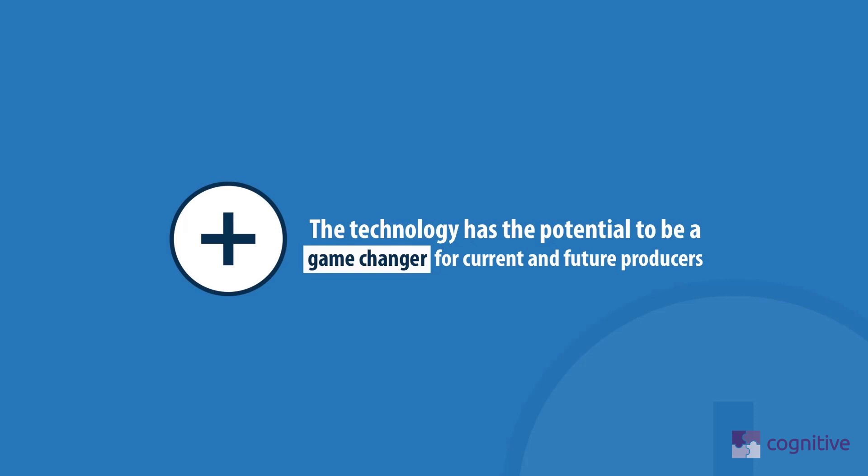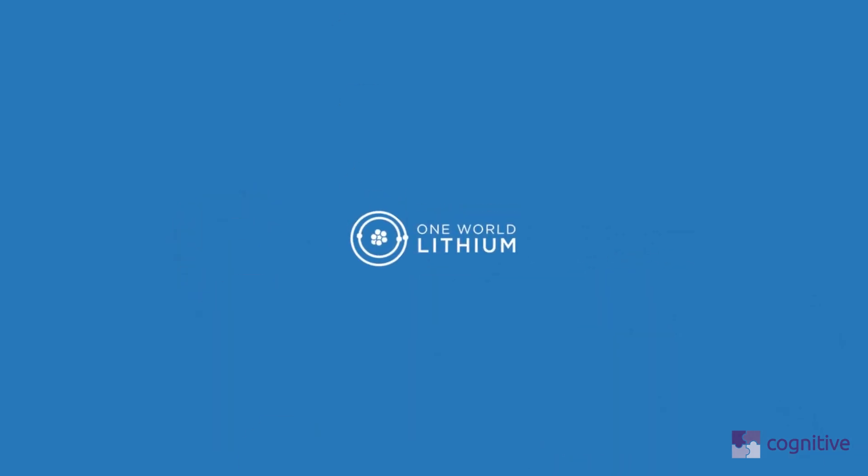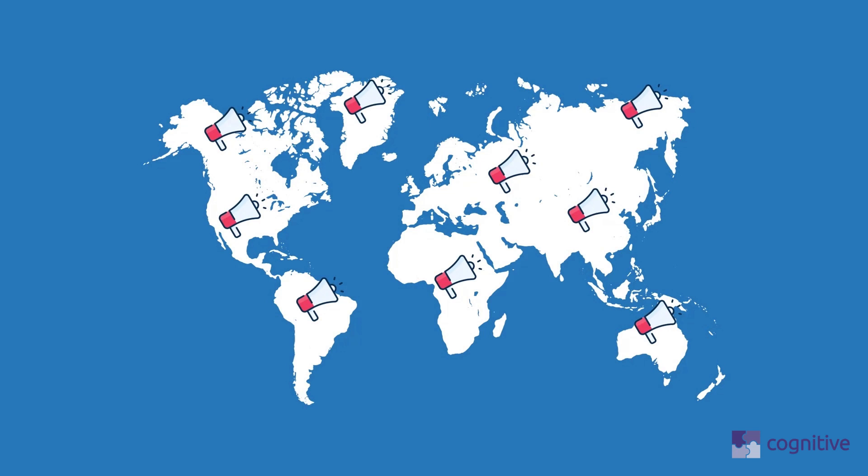The technology, once proven, has the potential to be a game-changer for current and future producers. It is time to review the merits of the potential of critical fluid separation technology and One World Lithium's unique value proposition.